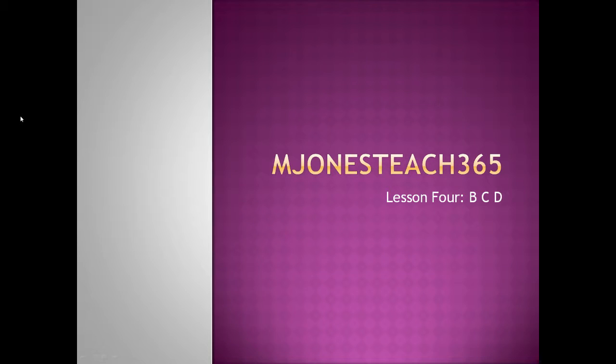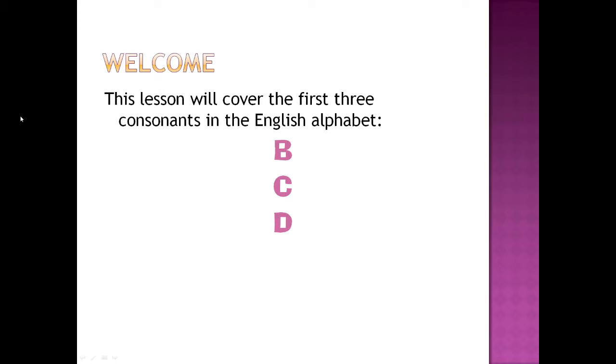Jones Teach 365 presents Lesson 4: B, C, D. This lesson will cover the first three consonants in the English alphabet: B, C, and D.